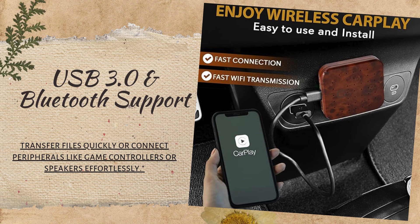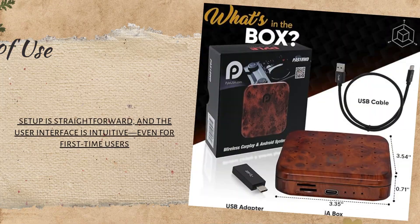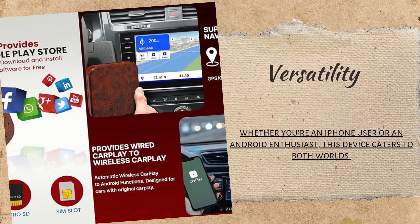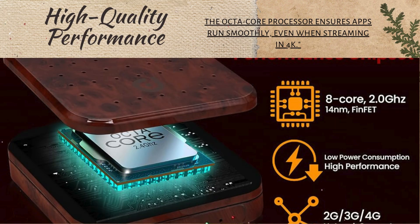Transfer files quickly or connect peripherals like game controllers or speakers effortlessly. Setup is straightforward and the user interface is intuitive, even for first-time users. Whether you're an iPhone user or an Android enthusiast, this device caters to both worlds. The octa-core processor ensures apps run smoothly even when streaming in 4K.